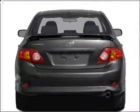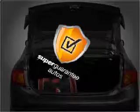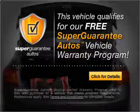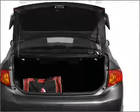With an efficient four-cylinder engine connected to a smooth-shifting automatic transmission, this vehicle qualifies for our free Super Guarantee Autos Vehicle Warranty Program. Buy a vehicle and get a free warranty from us, only at everycarlisted.com.